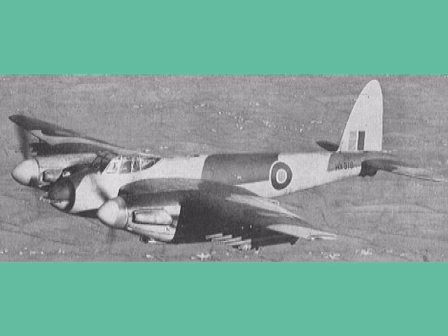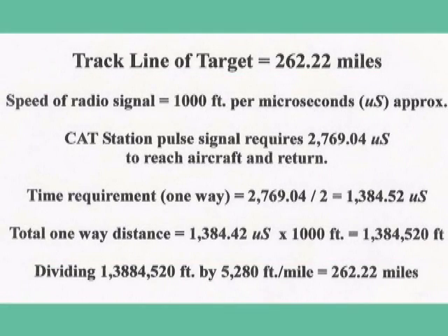For simplicity, we will use approximations and say that radio waves travel at a speed of one thousand feet per microsecond. For example, if the cat station sent a signal that required 2,769.04 microseconds to reach the aircraft and return, the one-way time required was half this amount, or 1,384.52 microseconds. Simply multiply microseconds by one thousand and find the aircraft was 1,384,520 feet distant from the station. Dividing by 5,280 feet per mile, we find the distance was 262.22 miles — the track line of the target.